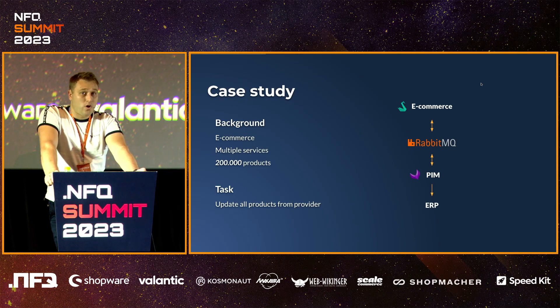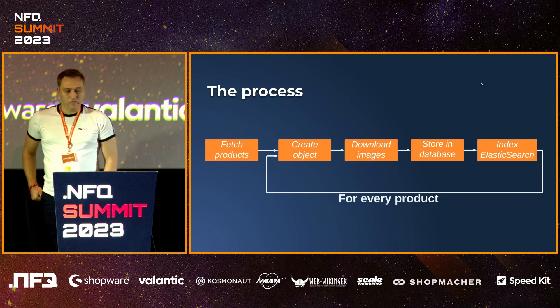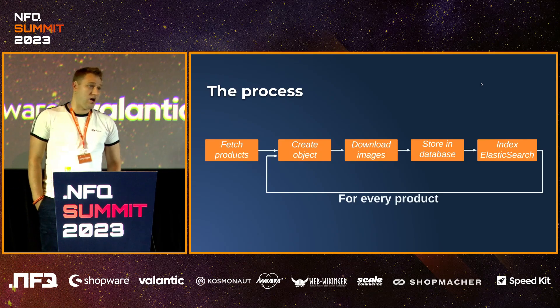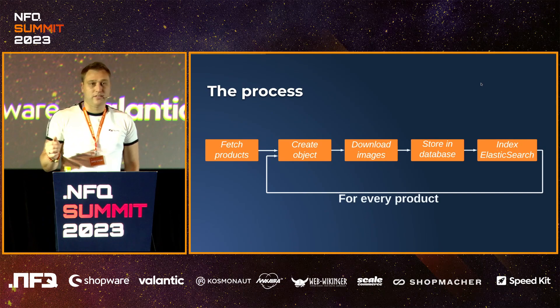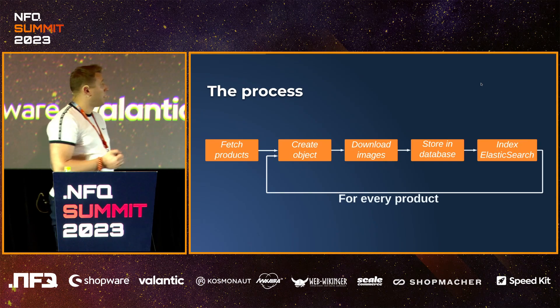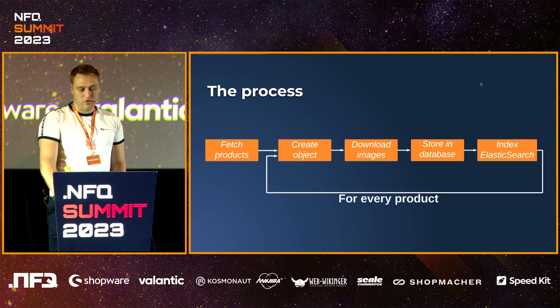Today I'm going to talk about one particular task: updating product data from the provider — from the ERP system in this case. The process used to be very simple when we launched it — simple, synchronous, one thing after another. We fetch products, we create the object data model, apply business rules, download images, save that in the database, and then re-index in Elasticsearch so the products are available in the catalog and search engine. We need to complete these four last parts for every single product. It's relatively simple. I think many of you have done it before.